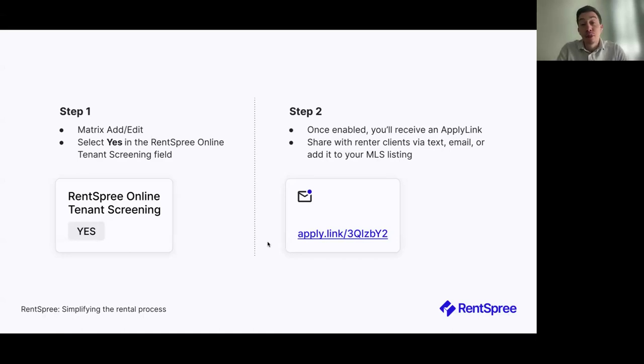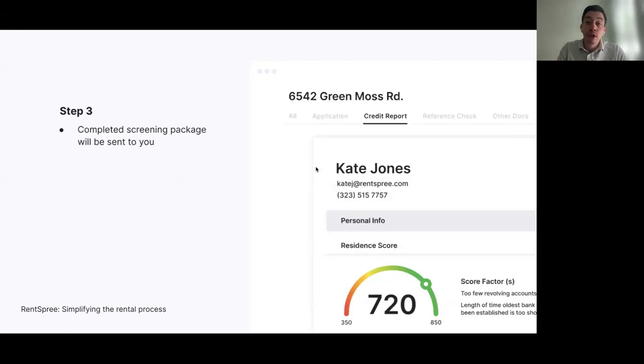It takes about three easy steps to enable the RentSpree application link. Step one: choose 'yes' in the RentSpree Online Tenant Screening field in Matrix. Step two: receive the apply link via email and text message, and share that link by copying and pasting it into your website or social media. Step three: once you've enabled tenant screening, you'll receive a complete tenant screening package, which you can also share directly with the landlord via RentSpree.